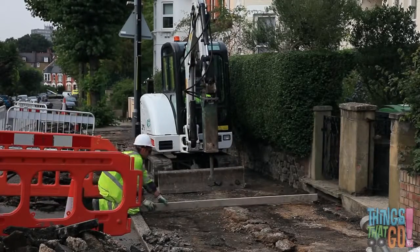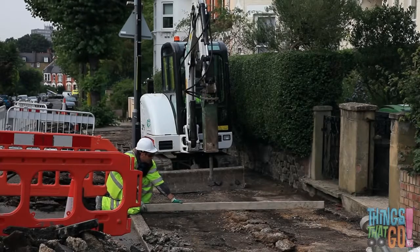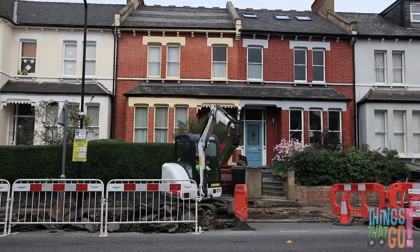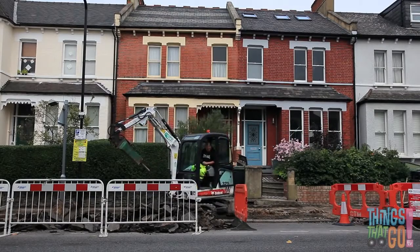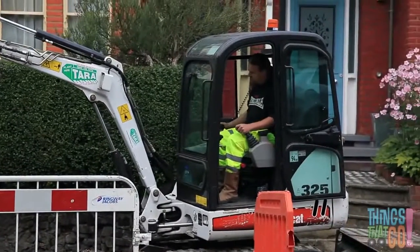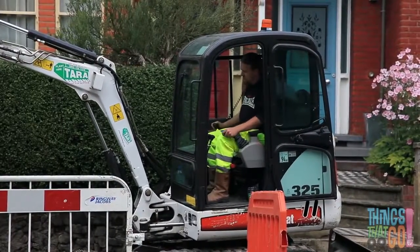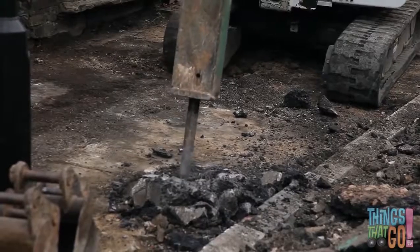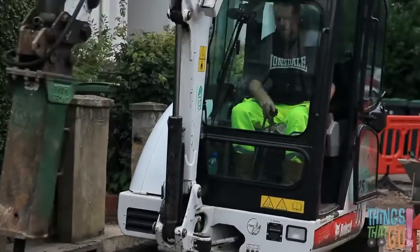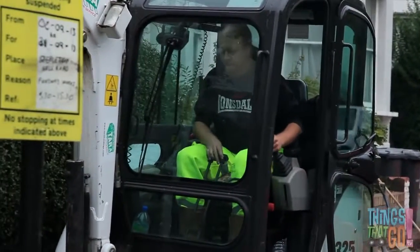Now the workman uses a level to make sure the new pavement will be flat with no bumps to trip on. The clever digger can spin all the way around and hammer on the other side too. Can you see the man in the cabin controlling the digger? And off the digger drives — the workmen have had a busy day preparing the footpath for the new pavement.